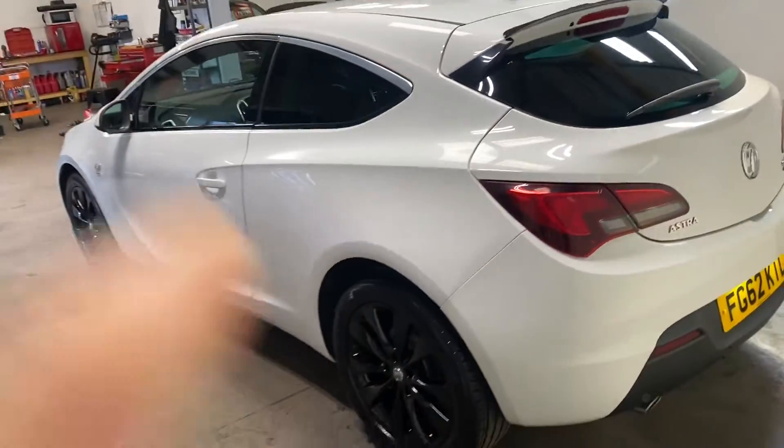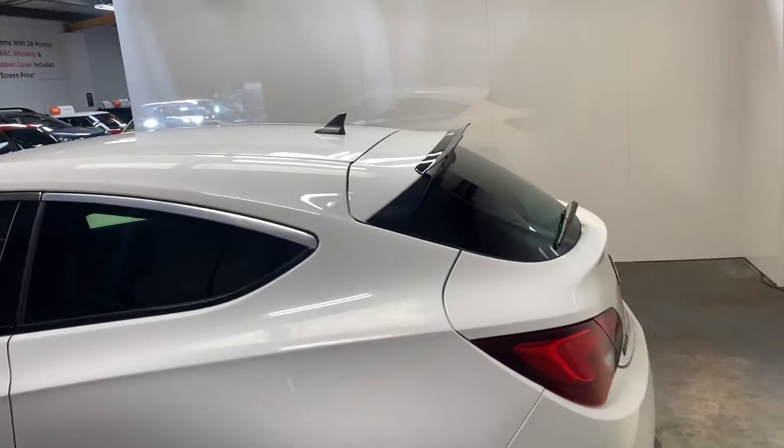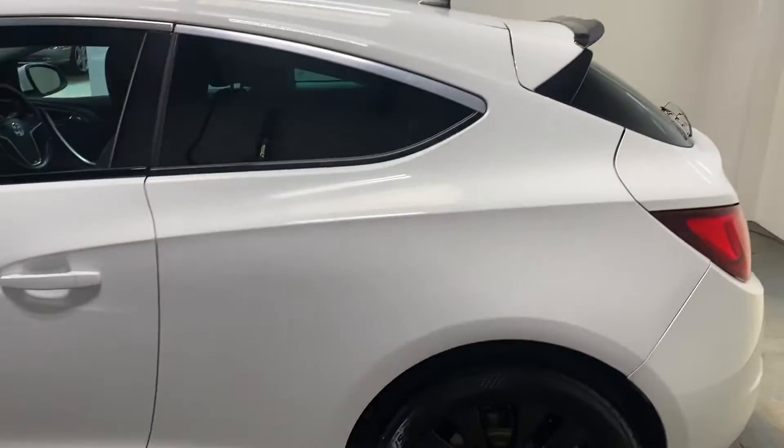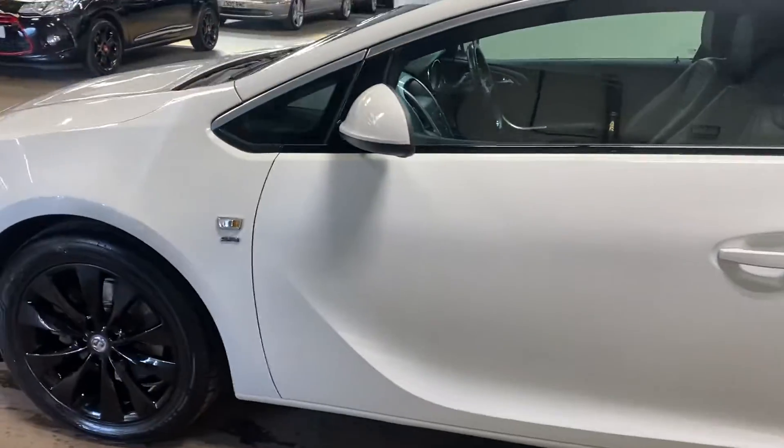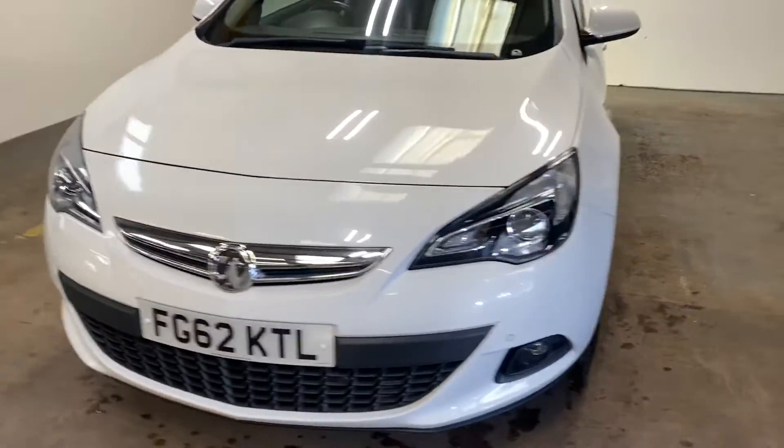Let me take you up the passenger side of the vehicle. Really nice car, the things just stand out — the fin on the rear just really makes it look quite sporty, or aggressive, however you want to term it.